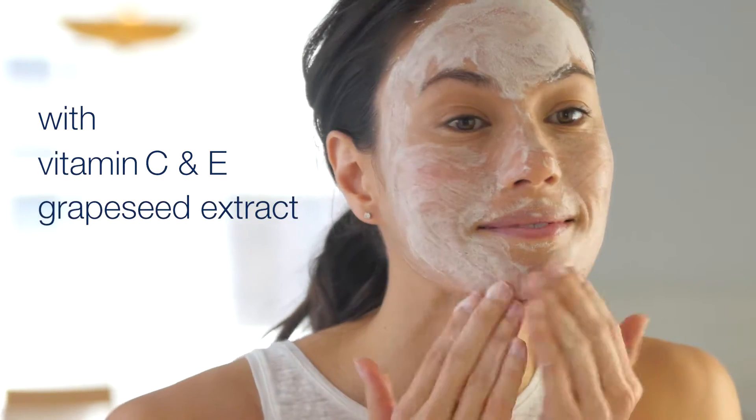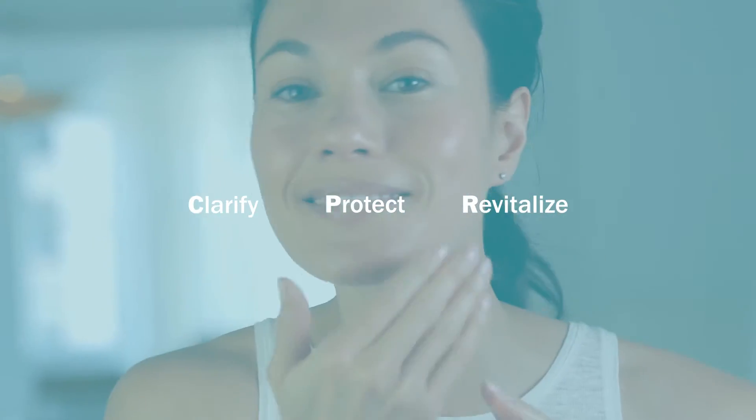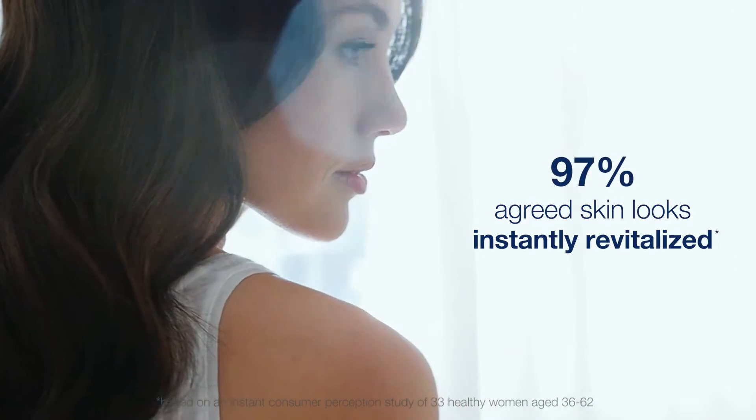It's formulated with Vitamin C and D and grapeseed extract to instantly nourish and energize skin, and our CPR technology which clarifies, protects, and revitalizes skin to supercharge its natural defenses. In clinical testing, 100% agreed skin feels refreshed and 97% agreed